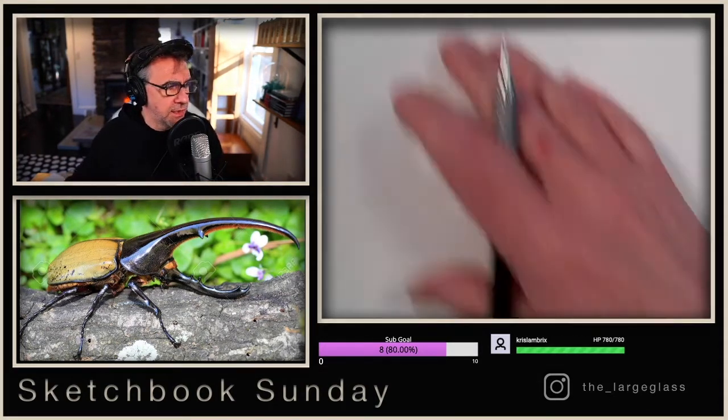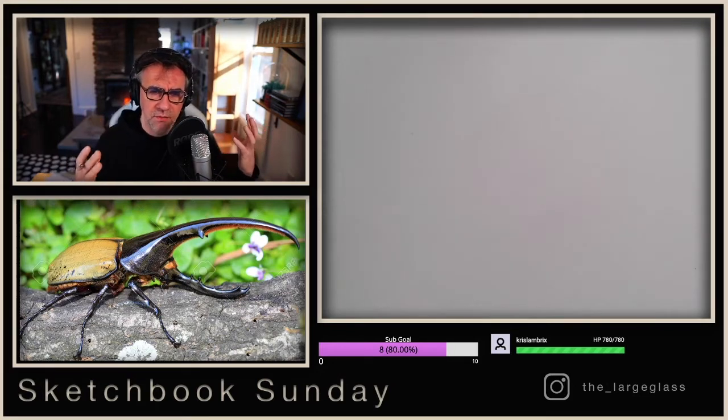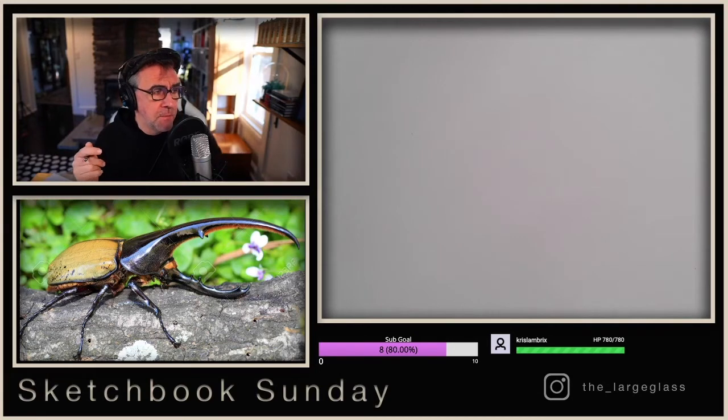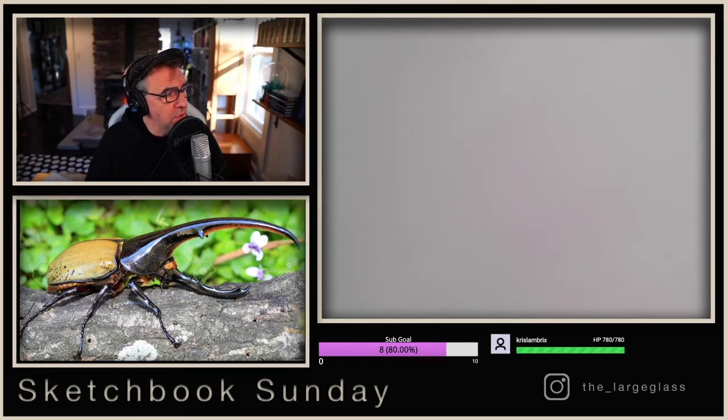We're going to draw this guy today. How do we go about starting something like this? One subject I like to talk about in drawing when we're learning is the subject of shape. This sounds really simplistic — squares, triangles, circles — but also organic shapes, breaking things down into basic shapes. This beetle is a perfect example. You've got that area where the elytra cover the body — it's like an almond slice with a wrapped contour. That long, funneled, curved cornucopia-type shape comes off the front of the head.